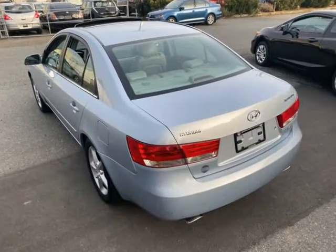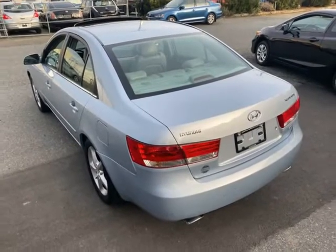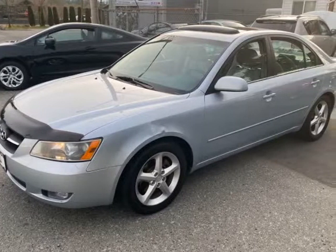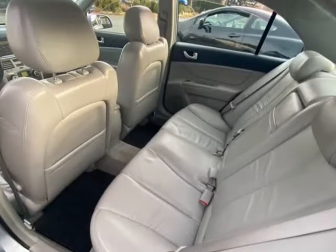Very comfortable and nice to drive with cruise control, air conditioning, electric windows, heated leather seats with electric driver, alloy wheels, and sunroof.